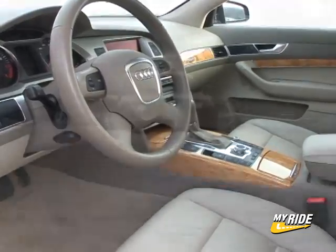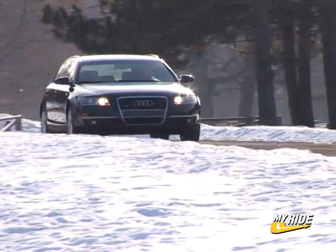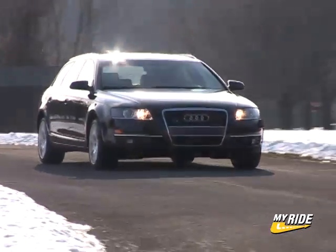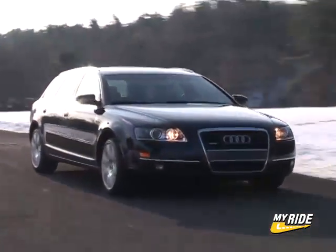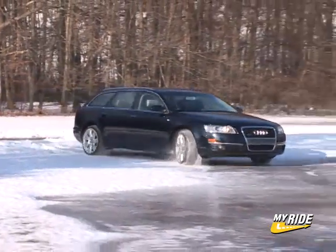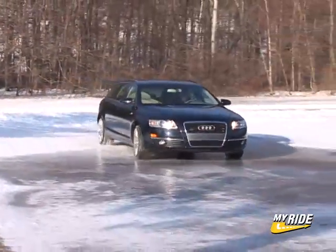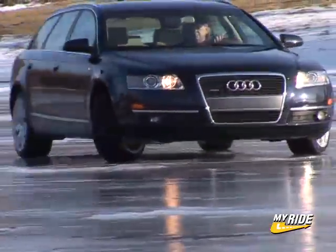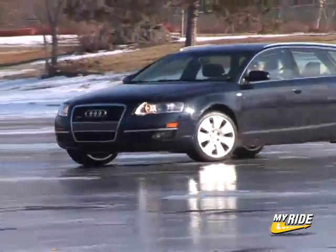Gas mileage of 17 city and 25 highway is notable too. The quattro all-wheel drive system on this front-drive-based car is standard on the A6 Avant and can handle even the most treacherous conditions with aplomb. Equipped with a set of winter tires, I took the A6 out on a pure sheet of ice to get a feel for the system's characteristics, and it's a savior when control is needed most.